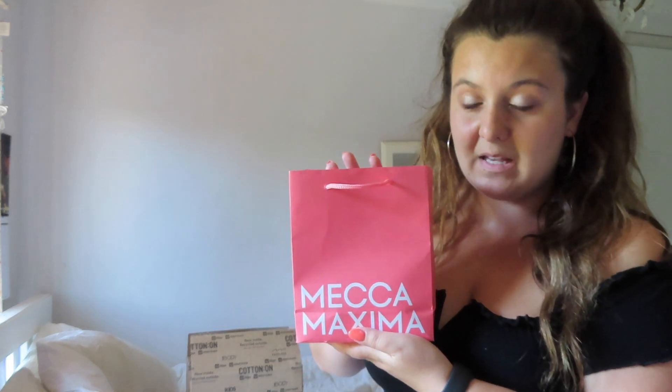Then my Mecca stuff. I've been basically using the same makeup since early high school, not really branching out and trying new stuff. So I thought it was time for an upgrade. I've heard a lot of good things about certain brands and certain items that my friends have, so I went to try them.